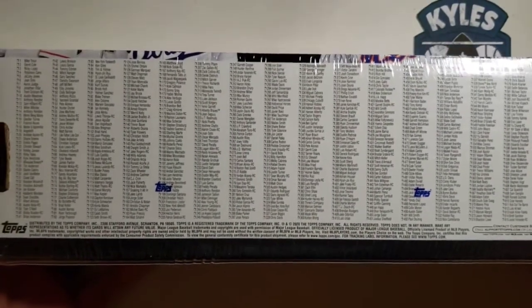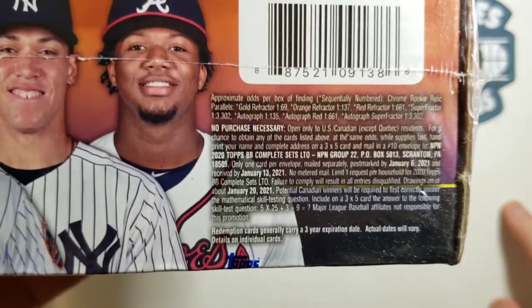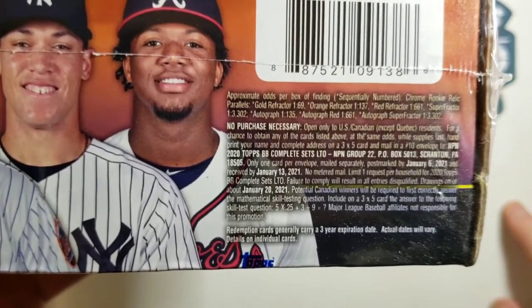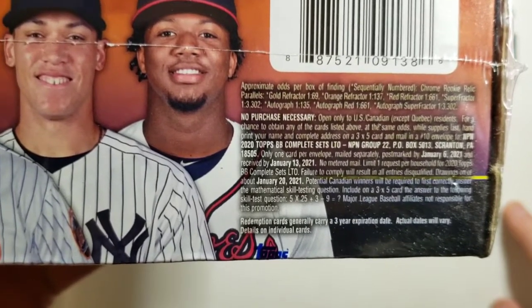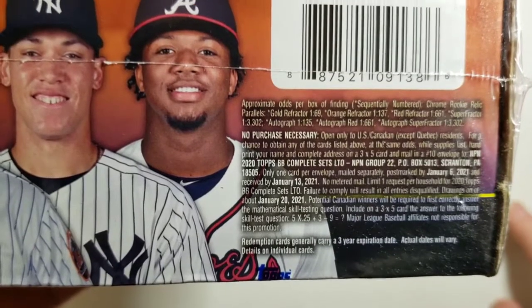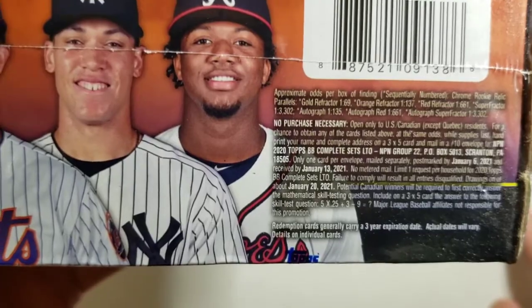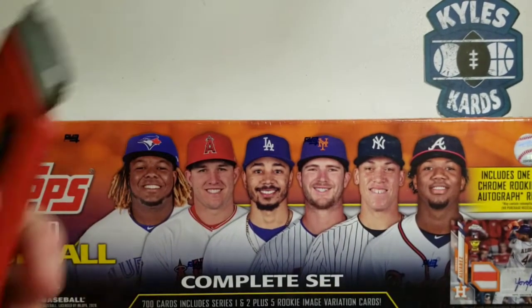Here are the odds: gold refractor is 1 in 69, orange refractor is 1 in 137. To get to the autograph, it's 1 in 135 odds, and the autograph red or superfractor is much higher. But hey, it's worth a shot — you never know, it's like buying a lottery ticket. So let's open this up and see what we got.